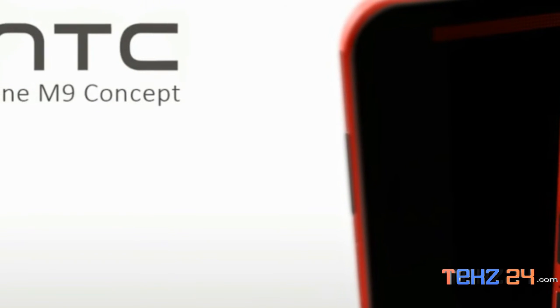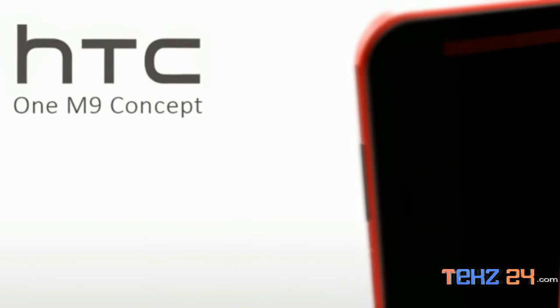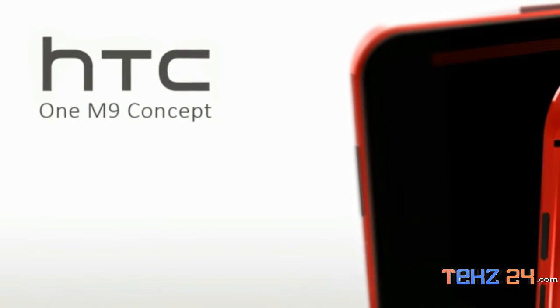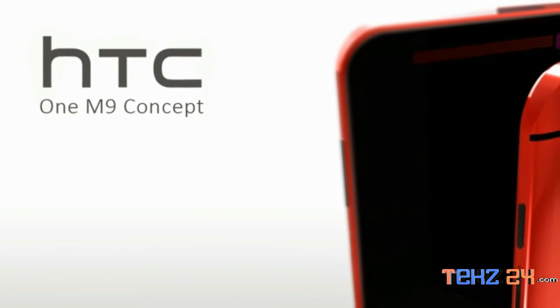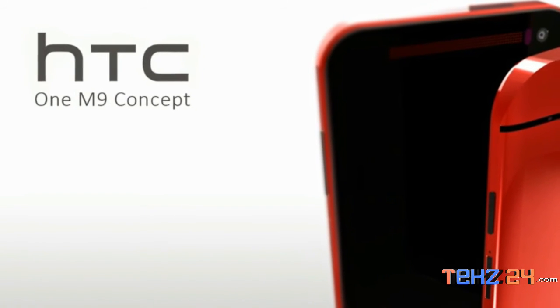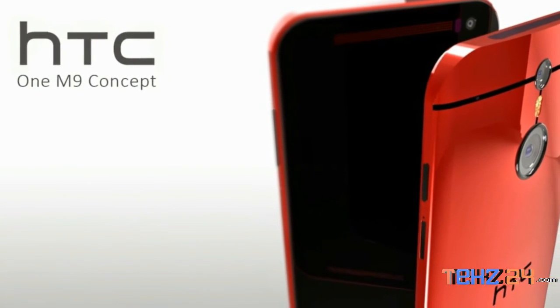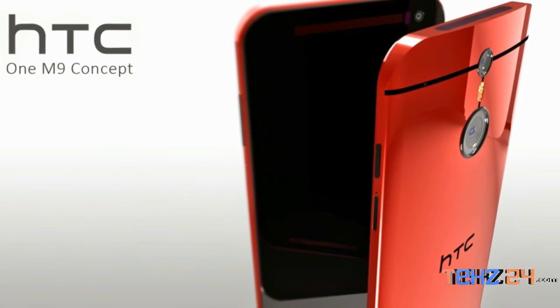As expected, the smartphone is said to be powered by Qualcomm's flagship chipset, the 64-bit Snapdragon 810, which has been in the news due to alleged heating issues. 3GB of RAM and Adreno 430 GPU are also mentioned in the list of specifications of the HTC One M9.